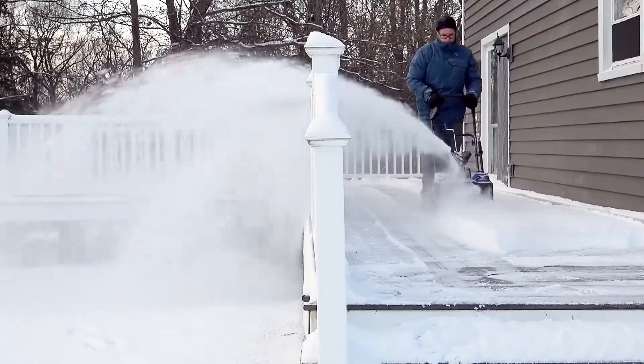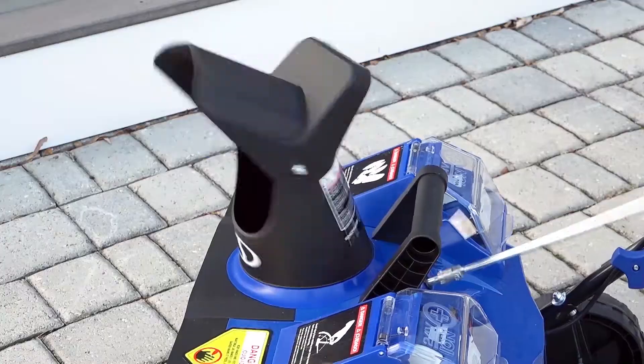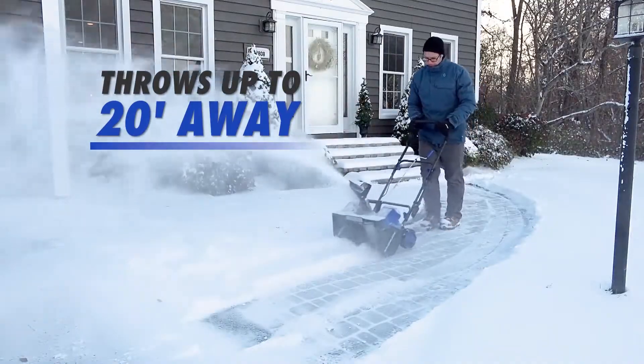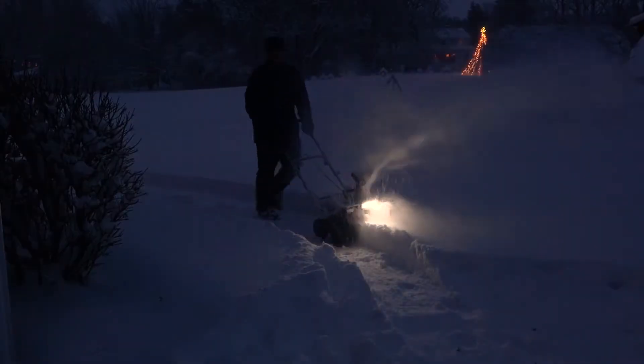Put the power precisely where you want it. Snowjo's adjustable chute control rotates 180 degrees to throw snow up to 20 feet away in any direction. And after dark, the integrated 2-watt LED light lights the way for safer nighttime clearing.